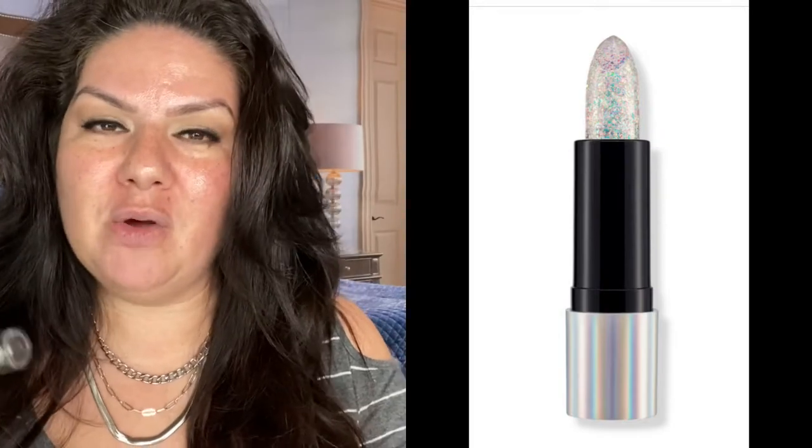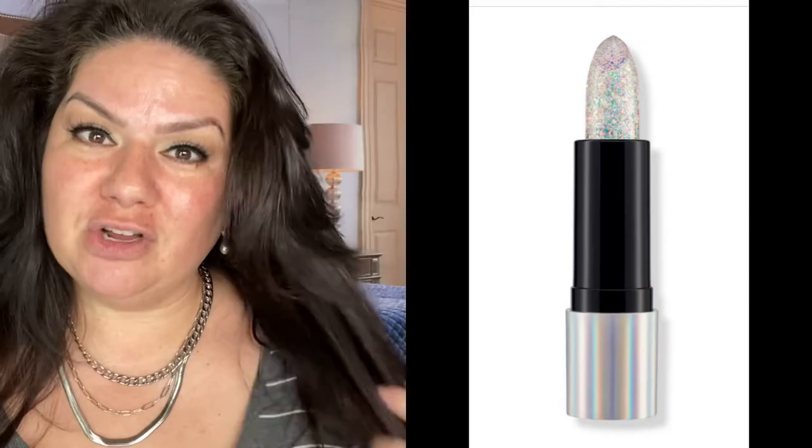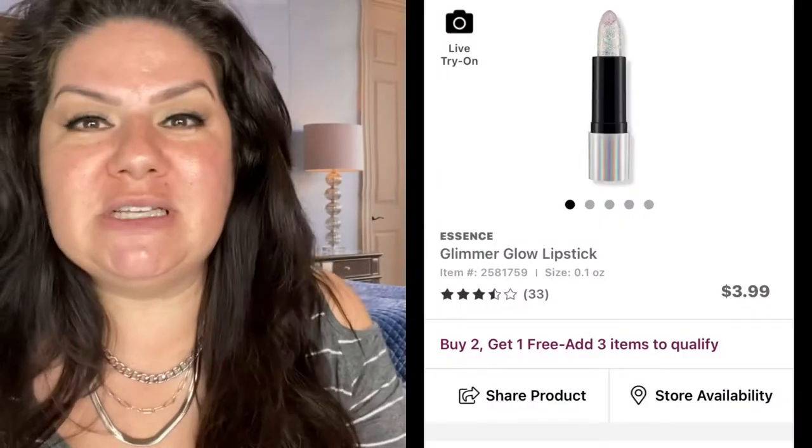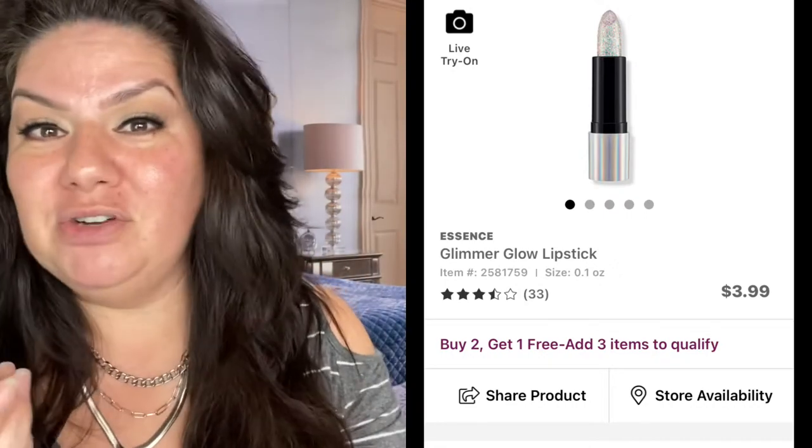Yes, you can get this at Ulta.com. I will post the link down below. $3.99. I'm sorry guys, but I am not that person that's going to go out and pay $58 for one lipstick that is a lip stain. I mean, these have been around since I was a child. And for some reason they've become more popular. And I thought I would just go buy a dupe for you guys.